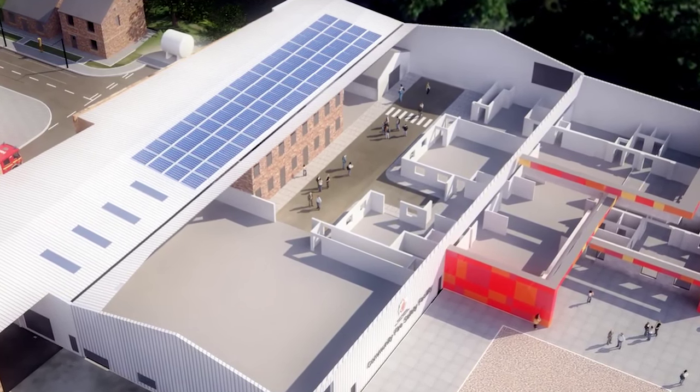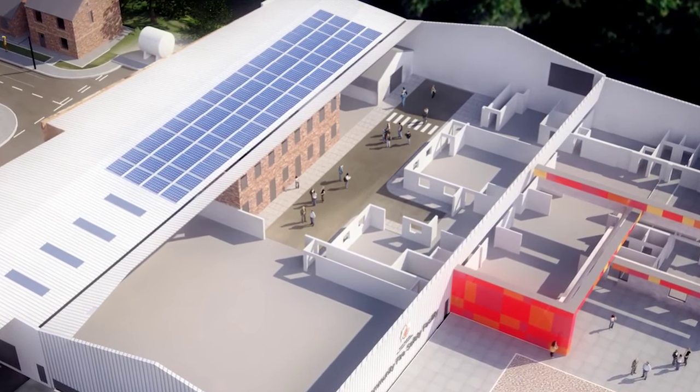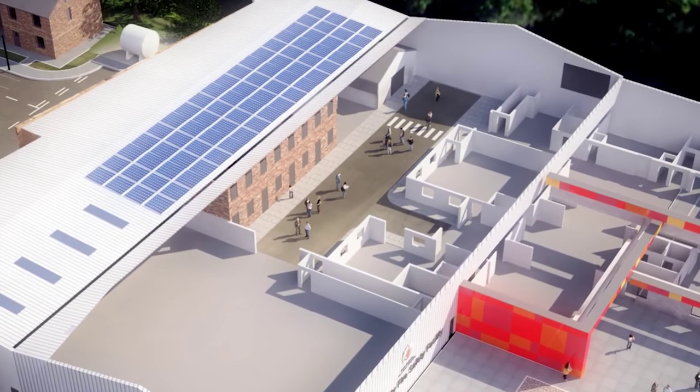Where possible, local supplies and materials will be used, generating jobs for local businesses. The development will also create a number of apprenticeship opportunities for young people in Greater Manchester.